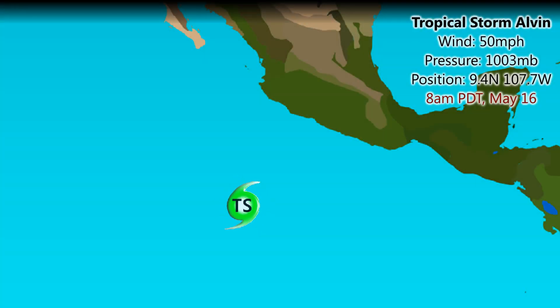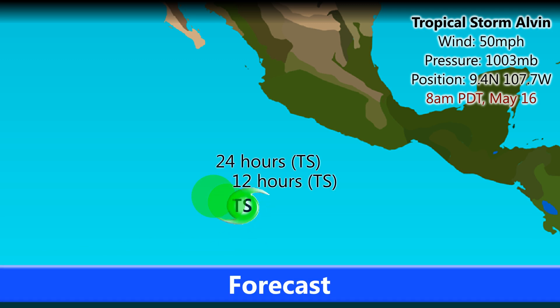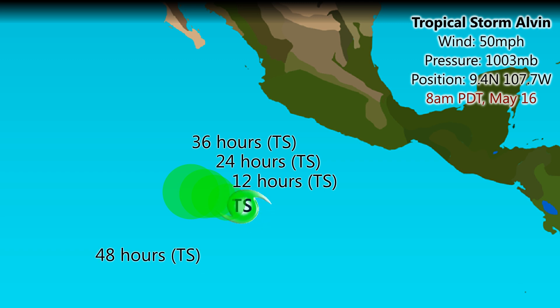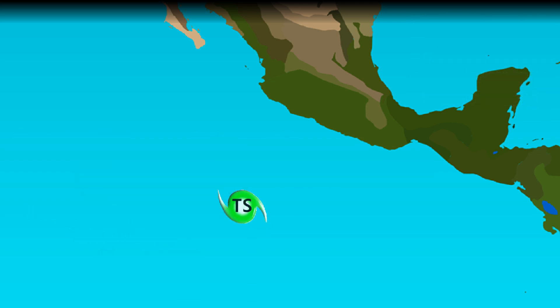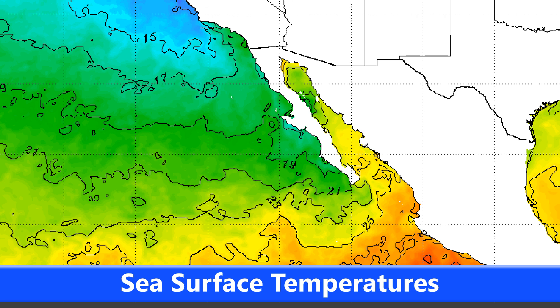Hello there and welcome to a slightly new look forecast for tropical cyclones — this time for Tropical Storm Alvin, currently with winds of 50 miles per hour out in the open eastern Pacific. It is expected to move towards the west, maybe west-northwest, over the next five days as a tropical storm — not expected to become a hurricane anymore as was previously forecasted, but instead as a mid to high-end tropical storm.